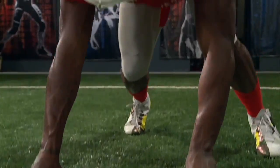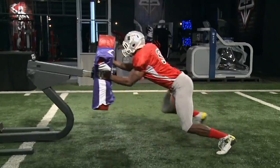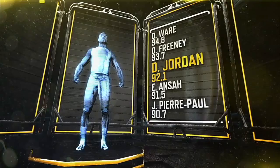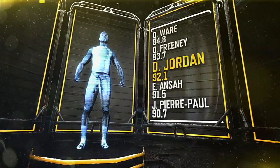When taking into account this test, as well as several other position-specific tests, Dion Jordan receives an overall score just over 92. And we consider his NFL potential comparable to sports science alum DeMarcus Ware.